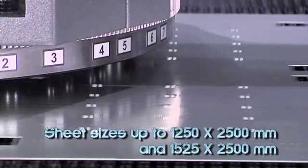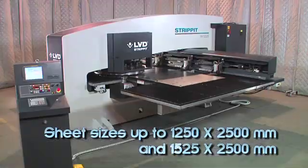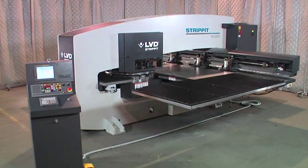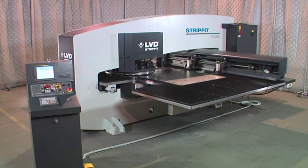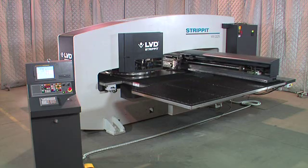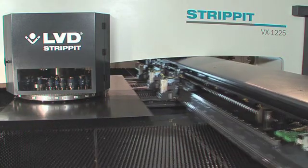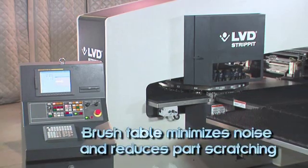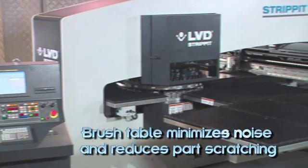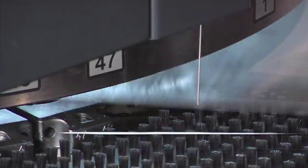The strip-it VX 1225 efficiently processes sheet sizes up to 1225 by 2500 mm. The strip-it VX 1525 accommodates sheets as large as 1524 by 2500 mm. A patented sheet repositioning system handles larger sheets and special part configurations.